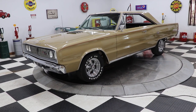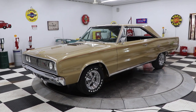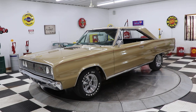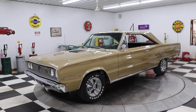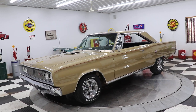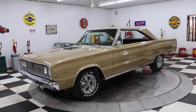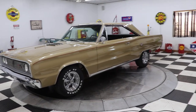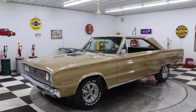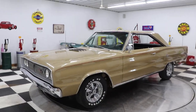Hello and good afternoon everyone, Adam here at Kenyon Classic Cars in Clarence, Iowa. This afternoon I am going to be showing you this beautiful 1967 Dodge Coronet RT. It is finished in poly gold with a red pinstripe on it, and it has black interior with bucket seats and automatic on the floor.